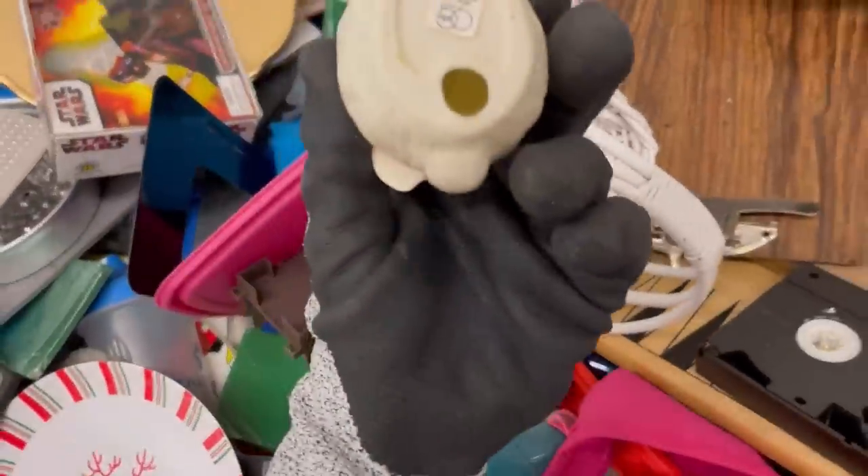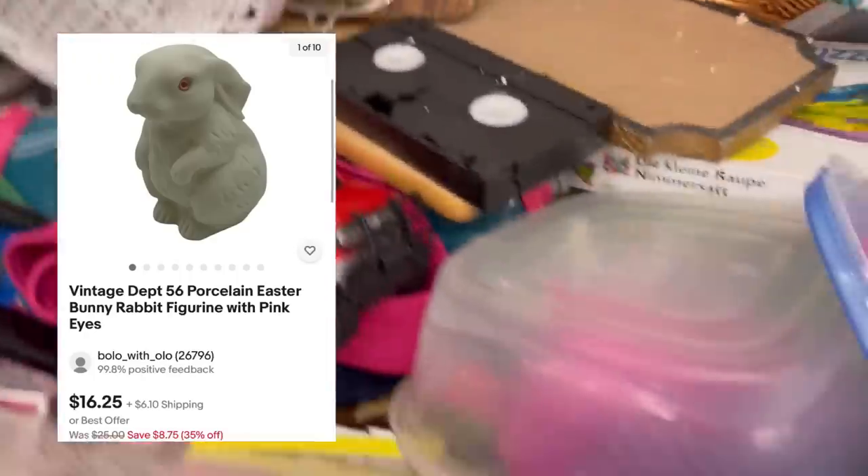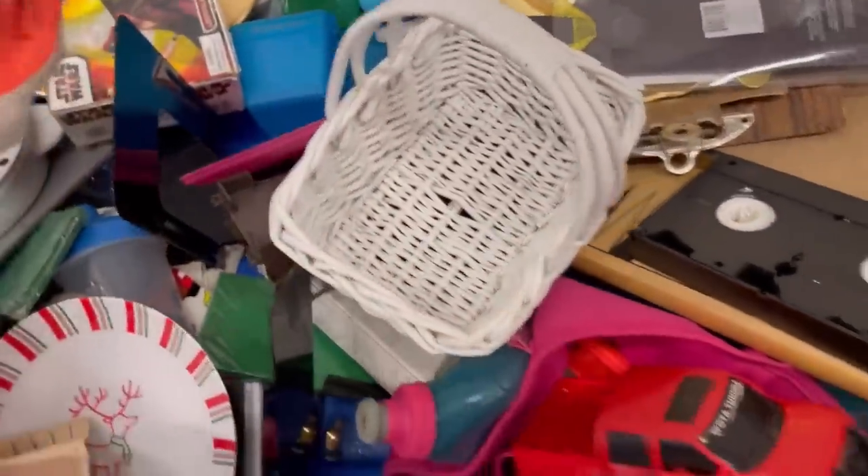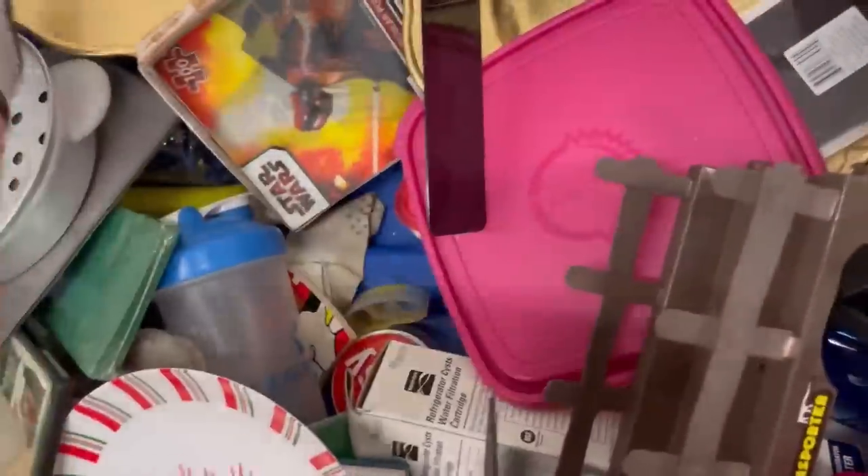That was somebody that just handed me off some toys. I did pick up this little rabbit — it was Department 56, cute as can be. I figure that might be an item that sells during Easter. Anytime I have bunny rabbits and stuff like that, I typically, if I have enough room in the title, will put 'Easter' in the title.